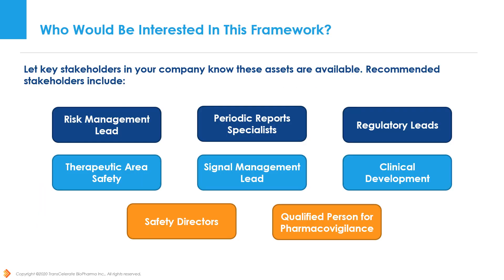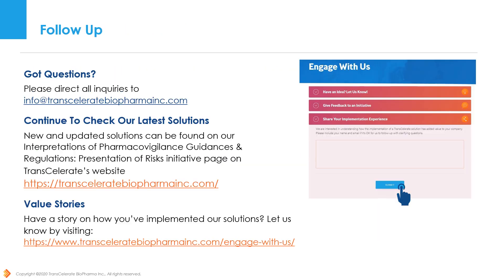Our framework solution is publicly available on Transcelerate's website under the Interpretation of Pharmacovigilance Guidances and Regulations Initiative page. We encourage you to share this within your company. Likely stakeholders who would benefit from utilizing this framework include Risk Management Leads and Safety Directors. If you have any questions about the framework, this initiative, or Transcelerate, send us an email at the address shown. If you have a story on how you have implemented our solutions, we would love to hear more — let us know by visiting the address on Transcelerate's website.